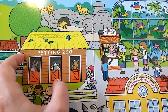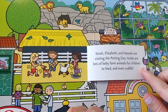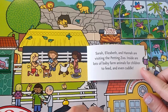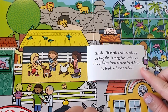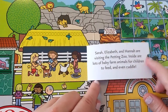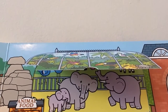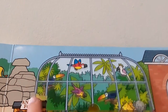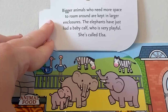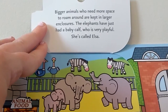Let's look in the petting zoo. Sarah, Elizabeth, and Hannah are visiting the petting zoo. Inside are lots of baby farm animals for children to feed and even cuddle. I love holding baby animals — they're so adorable. Let's look at the elephants and the tropical birds too. Bigger animals who need more space to roam are kept in larger enclosures. The elephants have just had a baby calf who is very playful — she's called Elsa.